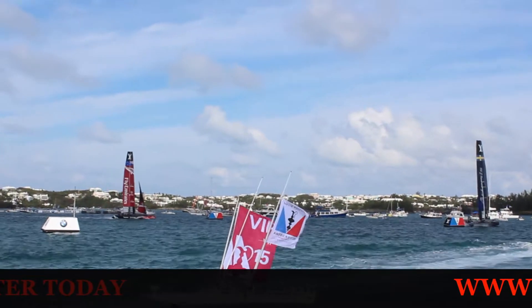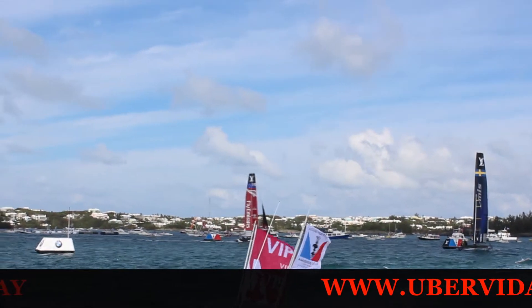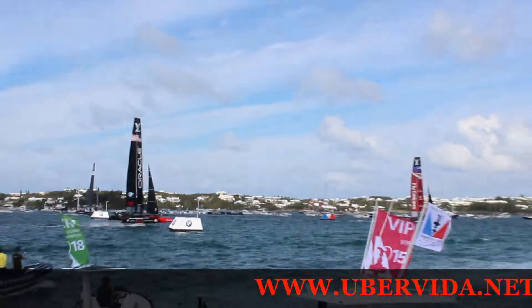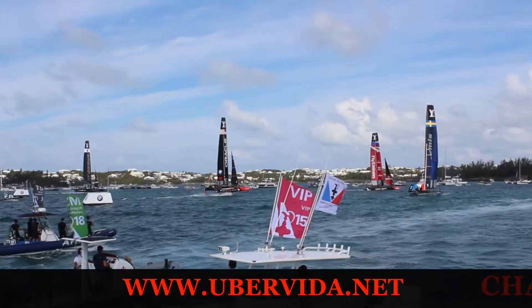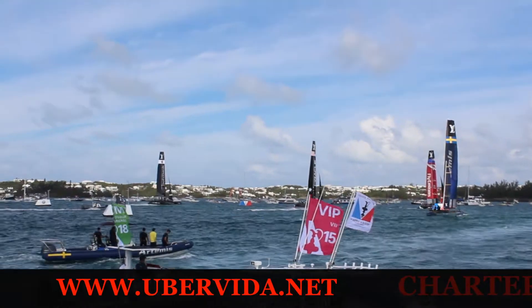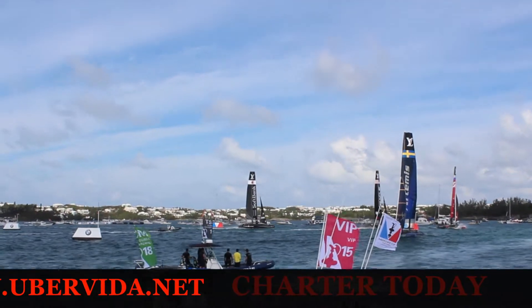Emirates Team New Zealand back in second place — that'll be good for them. Oracle Team USA coming in with speed, they'll get third place. 16 points for Oracle Team USA, 20 points for Artemis, 18 points for Emirates Team New Zealand.